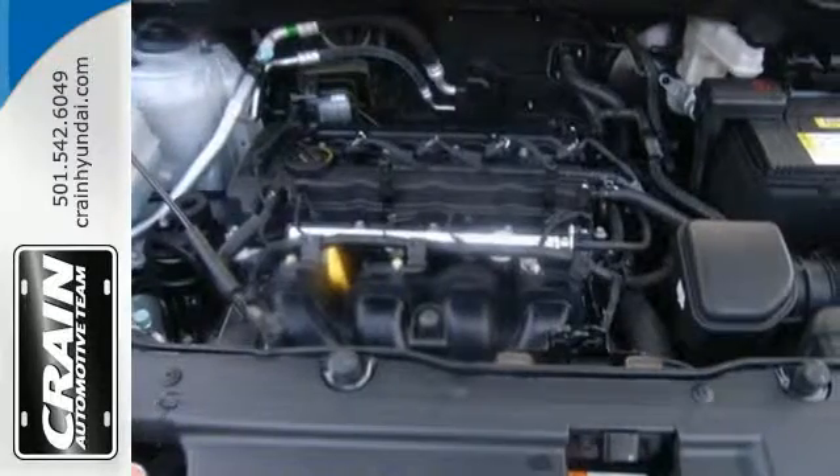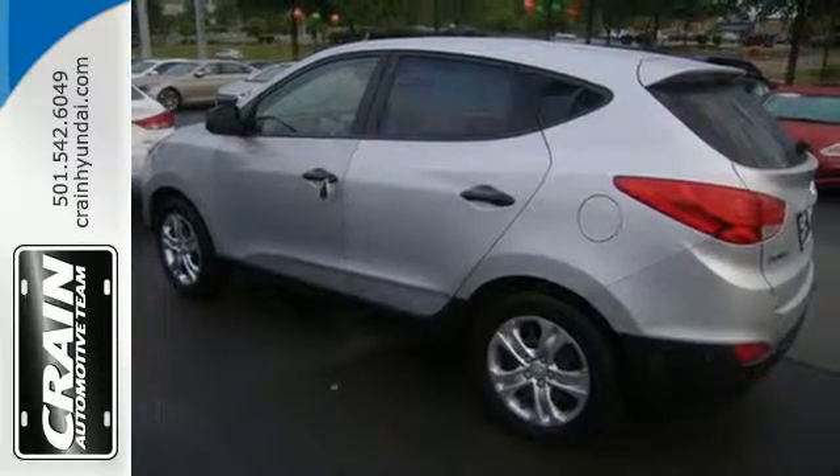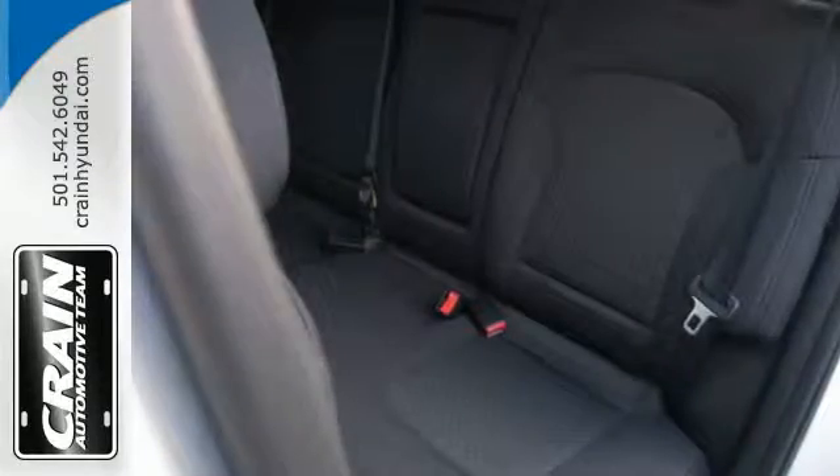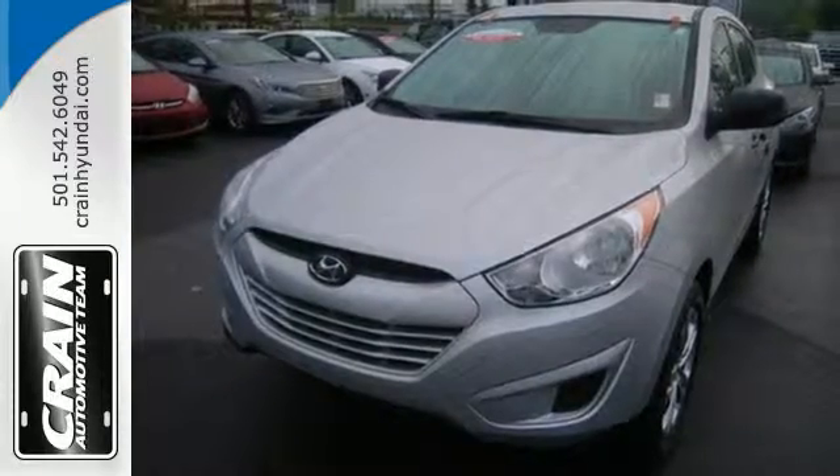Plus, you'll feel safe with great crash test scores and features like stability and traction control, multiple airbags, and a tire pressure monitor. There are plenty of uninterrupted good times ahead with this efficient Tucson.